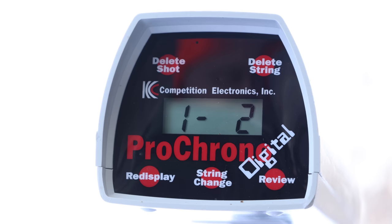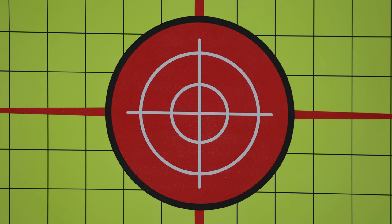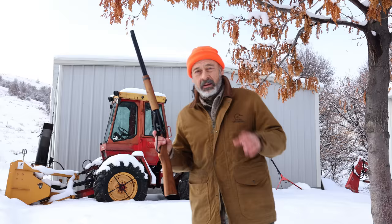Alas, the Red Ryder's velocity isn't all that spectacular either. They advertise it at 350 feet per second, but in reality the biggest knock on the Red Ryder is its inaccuracy. Don't expect this to shoot MOA. At best, it'll shoot MOS — Minute of Starling.